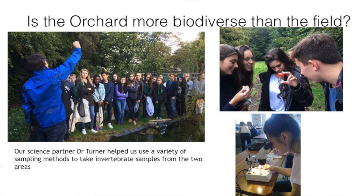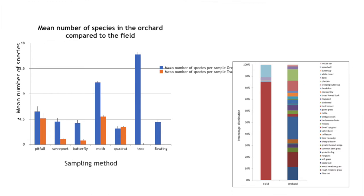To start the study we had to establish that our nature reserve was actually more biodiverse. It sounds like a silly question but we had to prove it, otherwise all our data would be pointless. Fortunately, Dr. Ed Turner came down from Cambridge to show us several sampling techniques we could use to establish whether our nature reserve was more biodiverse, and from that we got our results.